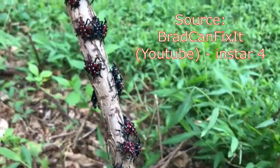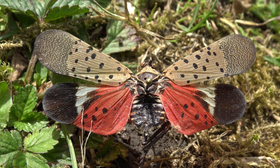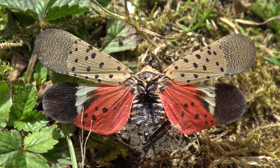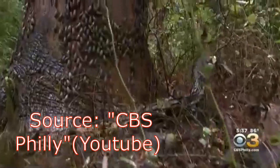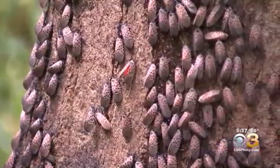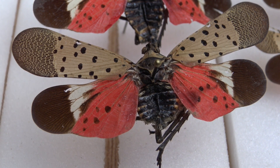The fourth instar, however, is quite recognizable. Instead of having a black exoskeleton, they are bright red — and dare I say, quite beautiful despite being a destructive invasive species. After completing the final instar, the insect sheds its skin once more and transforms into the winged adult. Here we have the imago of the spotted lanternfly, with spotted forewings that are gray-brownish with black dots and bright red hindwings.